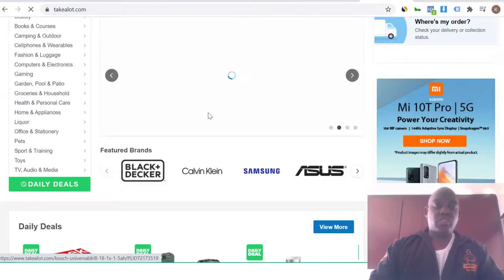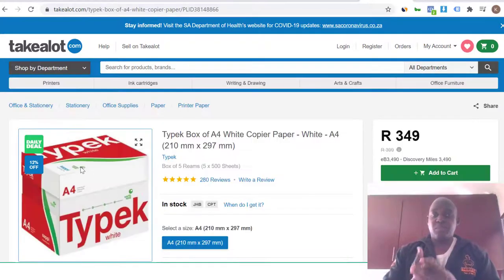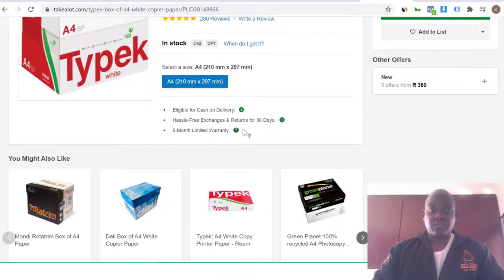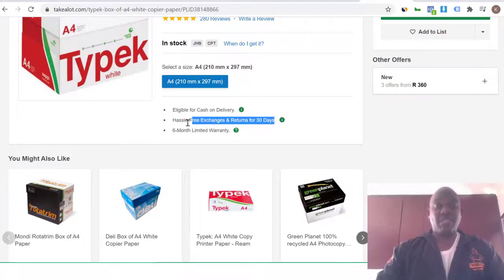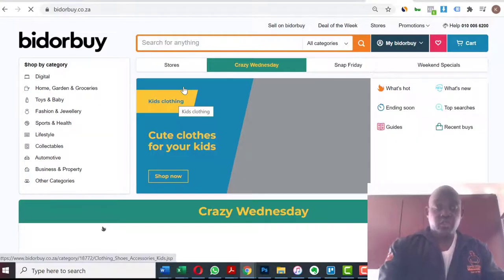I'm going to pick any product from Takealot to show you something. Let's go to daily deals — let's say I want to buy some printing paper. When you scroll down, do you see here it says 'eligible for cash on delivery'? And then look here: 'hassle-free exchanges and returns for 30 days,' and 'six months warranty.' Why are those things important? Think about it.